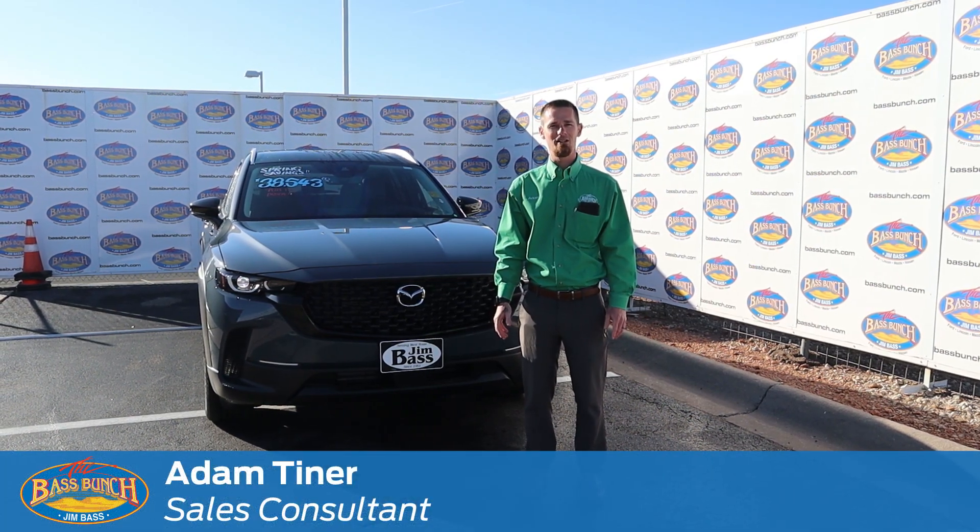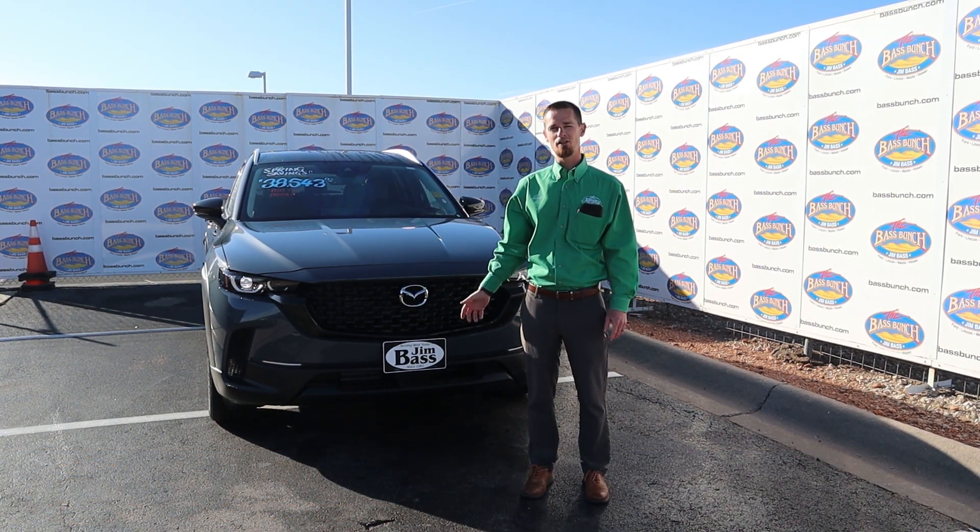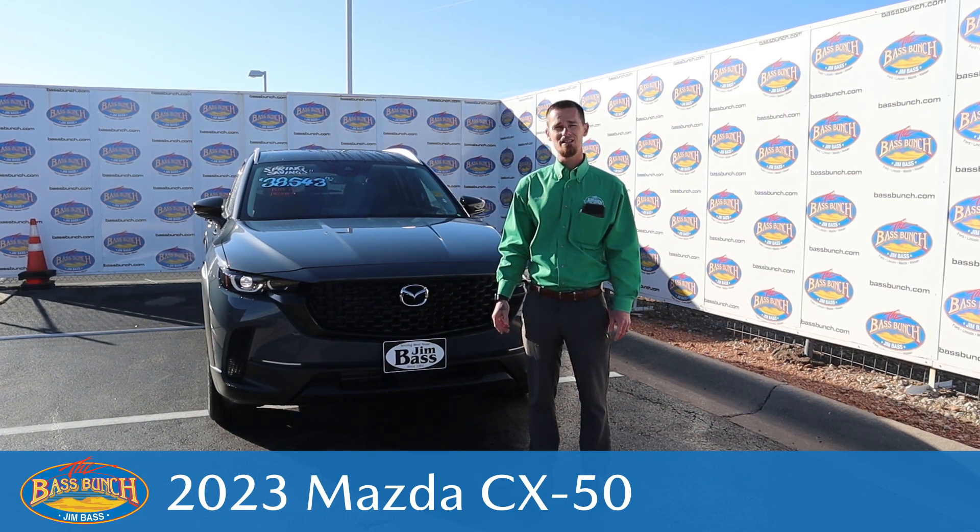Hi, I'm Adam Tyner. I'm one of the salesmen here at Jim Bass Mazda, and today I want to go over the 2023 Mazda CX-50.